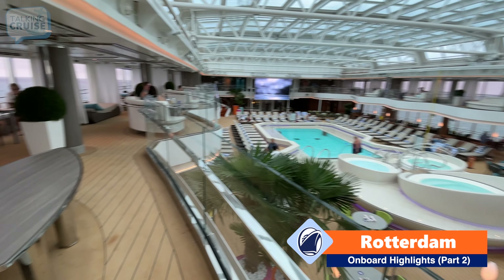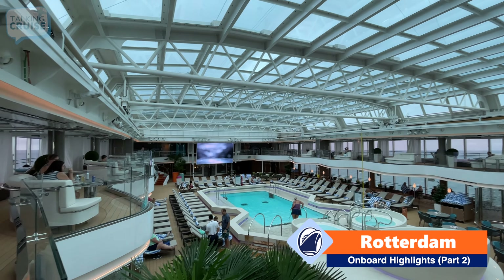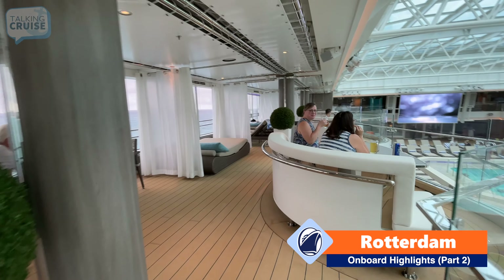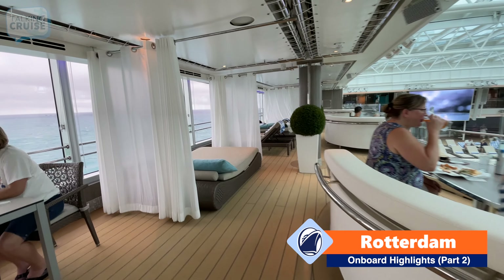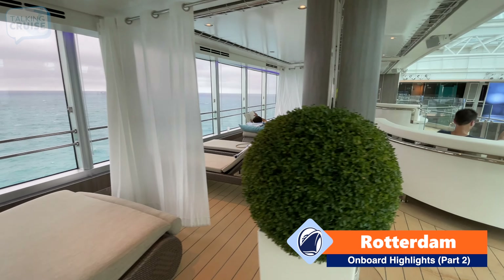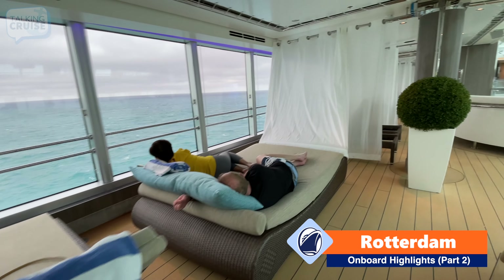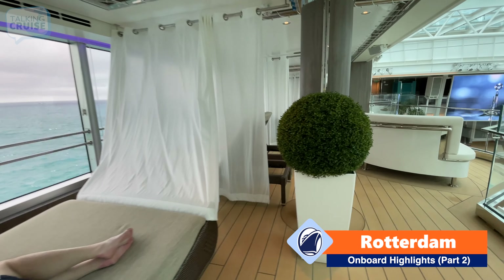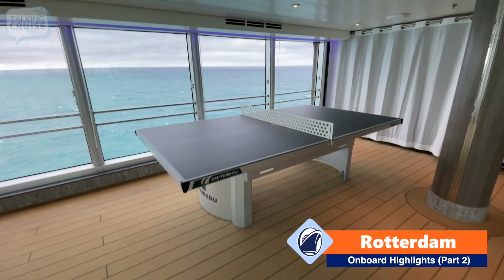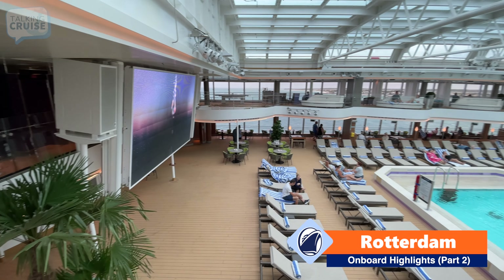We're here in the upper lido deck and it looks like the roof has now been closed — the weather feels like it's coming in a bit. Up here they've got really nice benches where you can sit and enjoy your pizza or anything else. They also have loungers that you can chill out on, which is great. Up here on deck ten they also have ping pong with a view, and a nice shot of the little pool from up here.